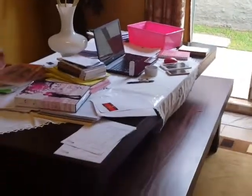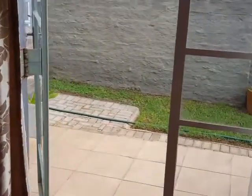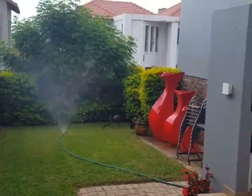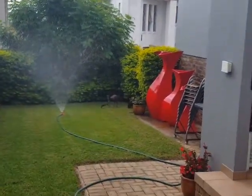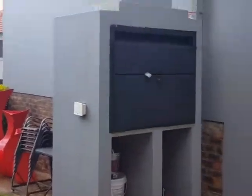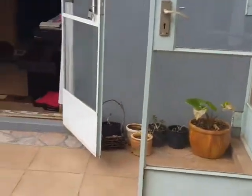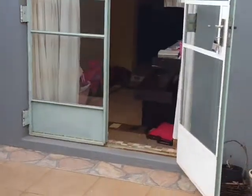Here we have a nice study leading out onto an open patio with a built-in braai and a garden. Outside of the unit is a lock-up-and-go style garden with a built-in braai. The main bedroom door leads out onto the patio, and also the study.